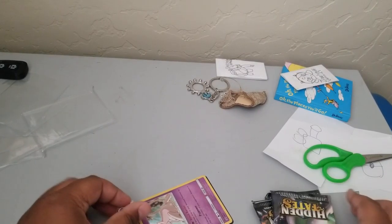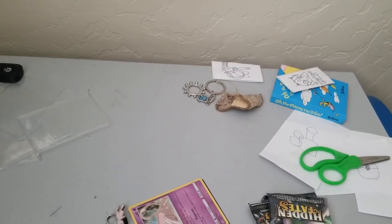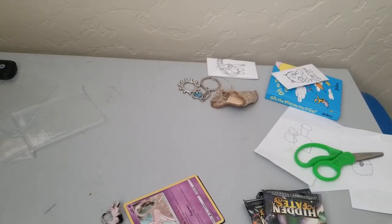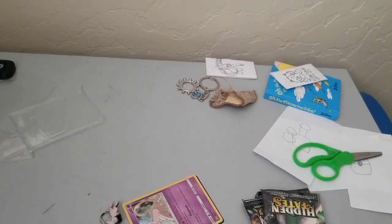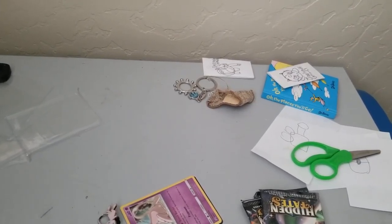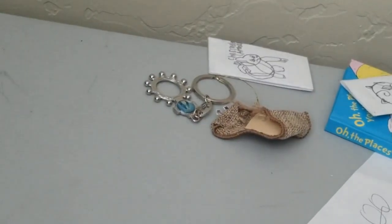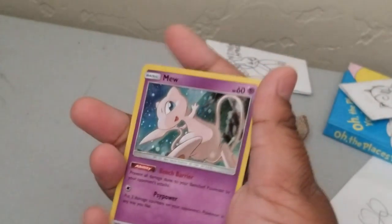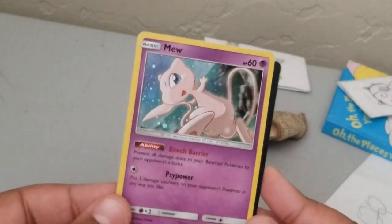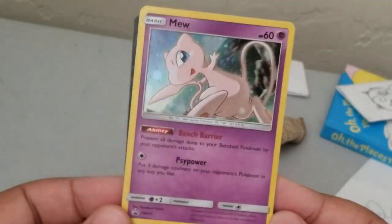There they are - there's the Mew collection box opened up. Let's just focus on the cards now. We got a Mew holo, and it is a promo, so if you want to pause the video and read it you can.